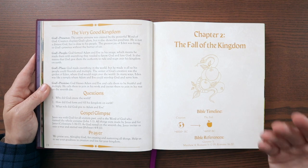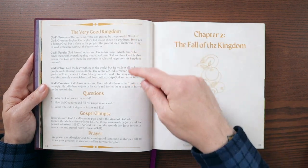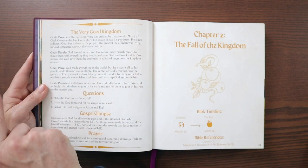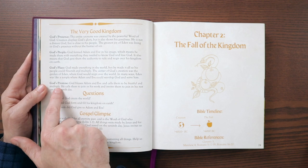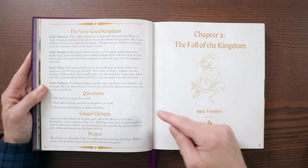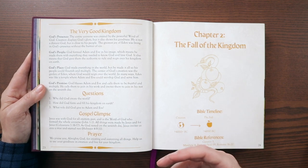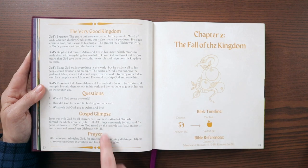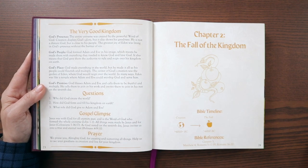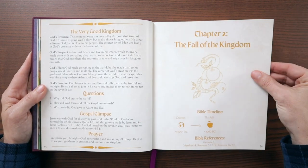At the end of every single chapter throughout the Kingdom of God Bible Storybook, you get the chapter title and then four different key elements: God's Presence, God's People, God's Place, God's Promise. That happens in every chapter. Then you get some reflection questions, which I think is really good to read through it and then talk with the kids about what it says and what it's about. There's a gospel glimpse here throughout all these Old Testament books, and then a closing prayer. And then you go to the next chapter.